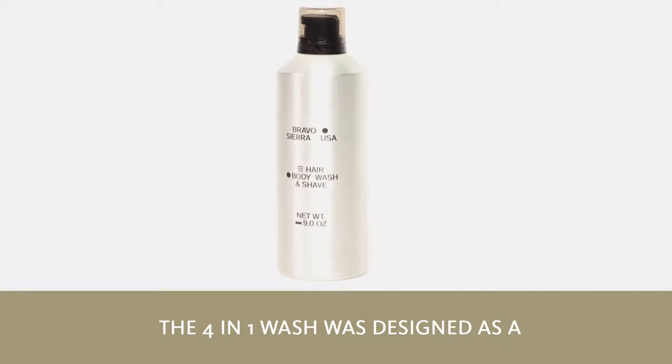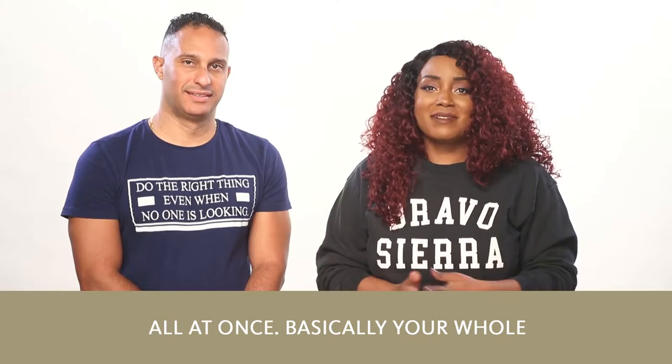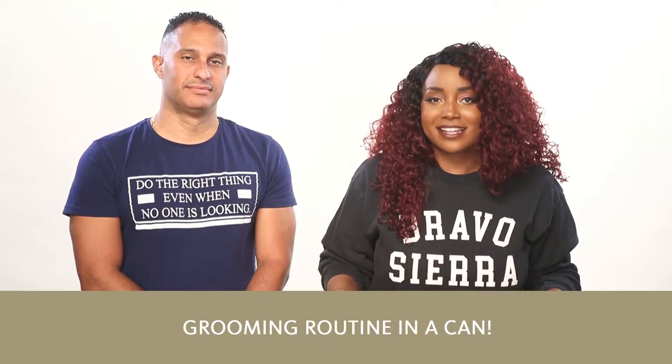The 4-in-1 wash was designed as a face and body wash, hair cleanser, and shave gel all at once. Basically your whole grooming routine in a can.